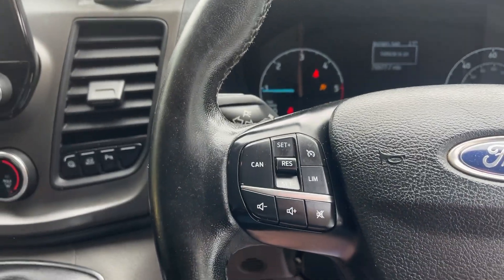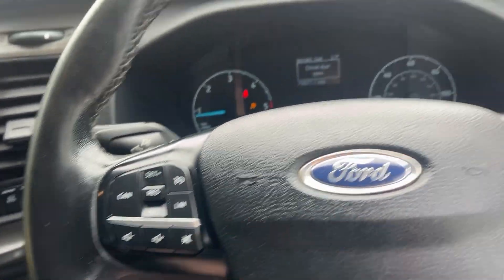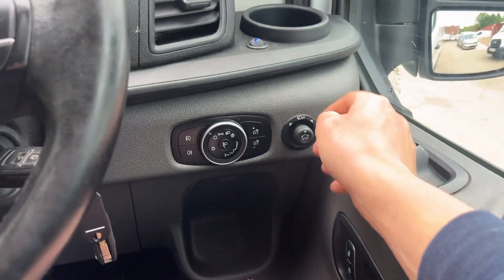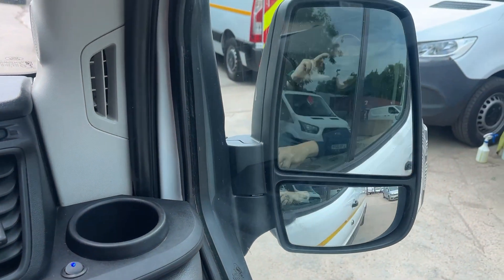Being a Trend spec, you get things like cruise control, automatic lights, and power fold mirrors.